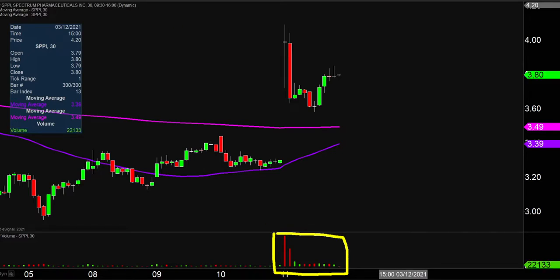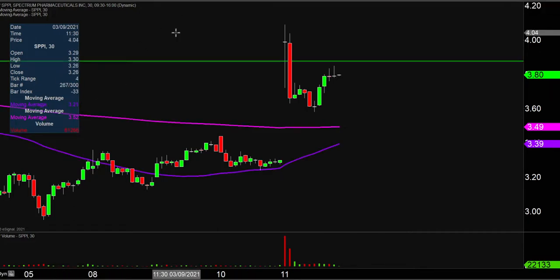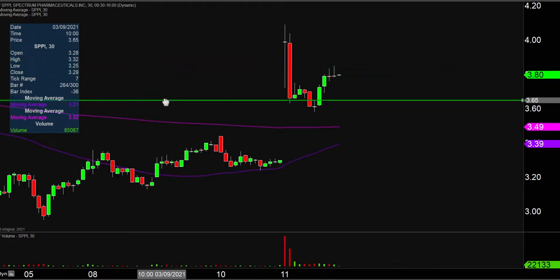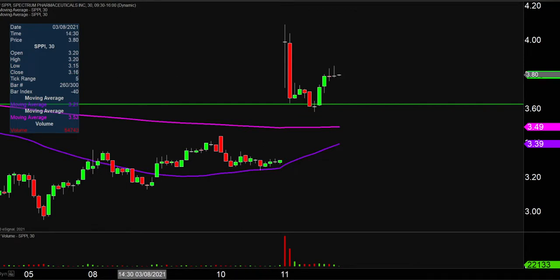So let's map out some areas of support and then we can talk levels of resistance. The first level of support is what I would call the ideal level. What would make this chart look the absolute strongest going forward? That would be if the price could stay up there above $3.60. The price falling below $3.60 doesn't mean the entire chart is destroyed or ruined, but if the price could manage to stay above that level, that would certainly be a fantastic sign of strength moving forward.